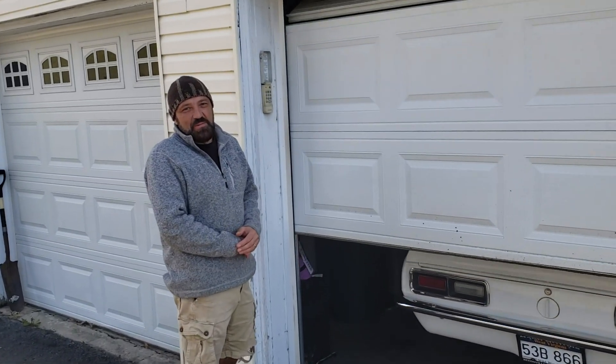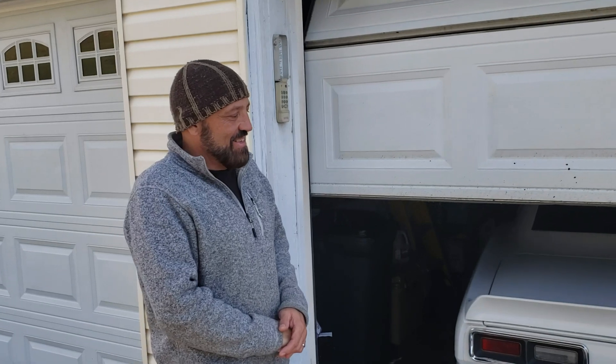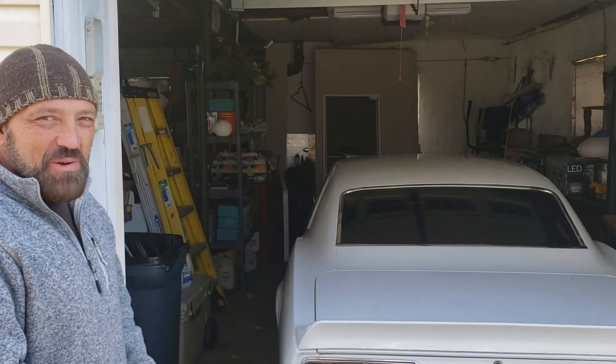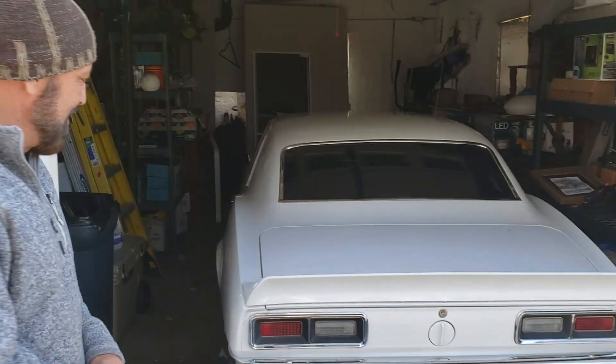It's a 68 Camaro. What engine you have in it? 327. Automatic. Pretty much original. Let's pull everything out, let's get a good look at it.